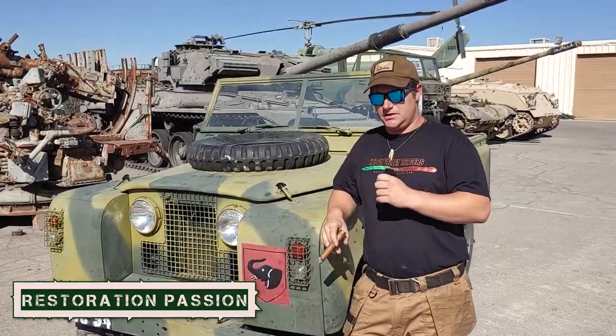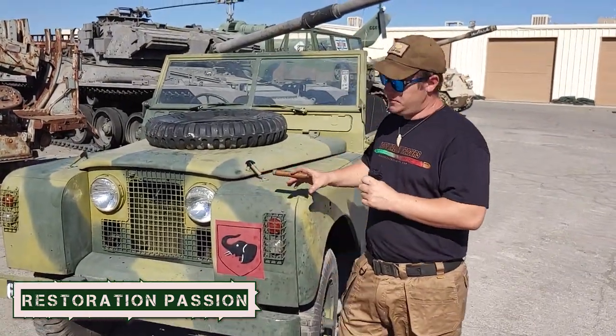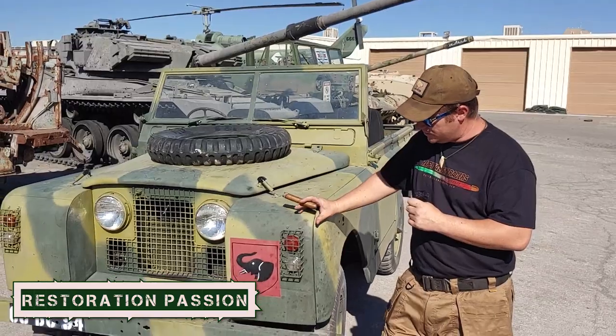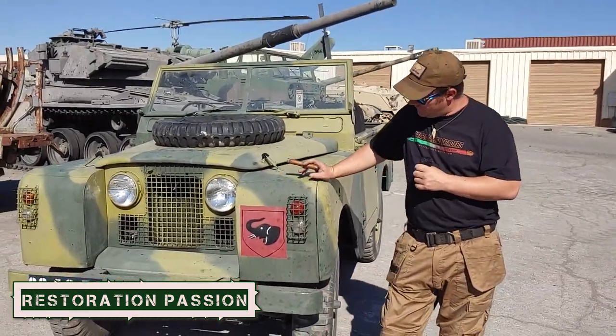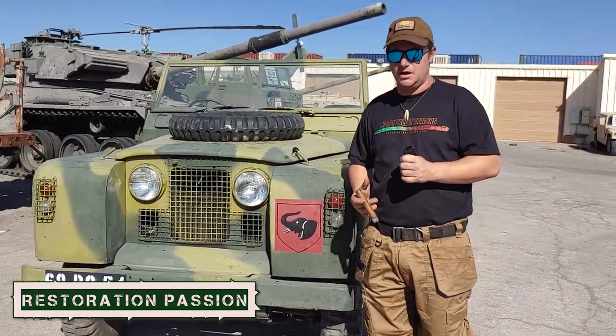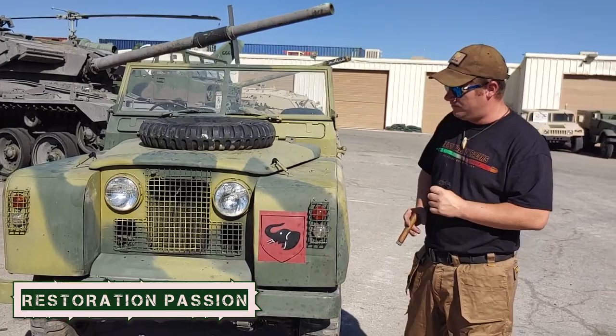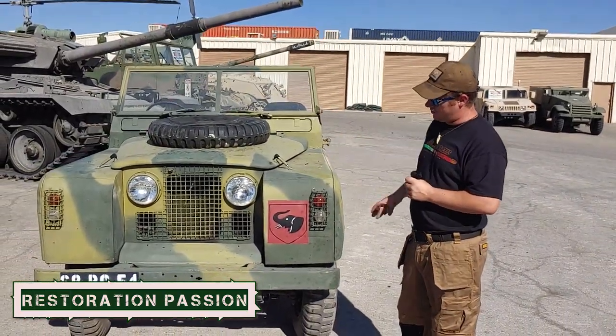This configuration here is from Rhodesia. For those of you that don't know, the conflict in Rhodesia was around the 70s. We wanted to do a Rhodesian vehicle because it's just something you don't see — I don't really know very many places that have an example of any Rhodesian camouflage or a Rhodesian vehicle.